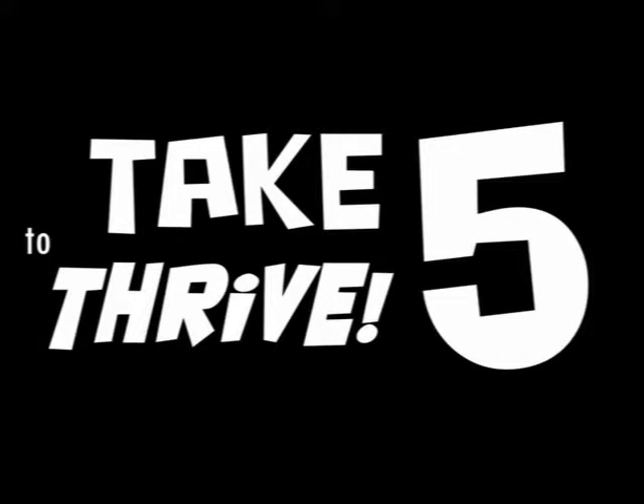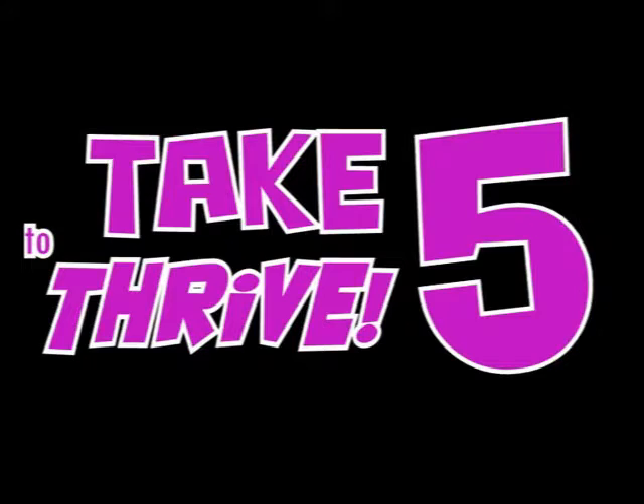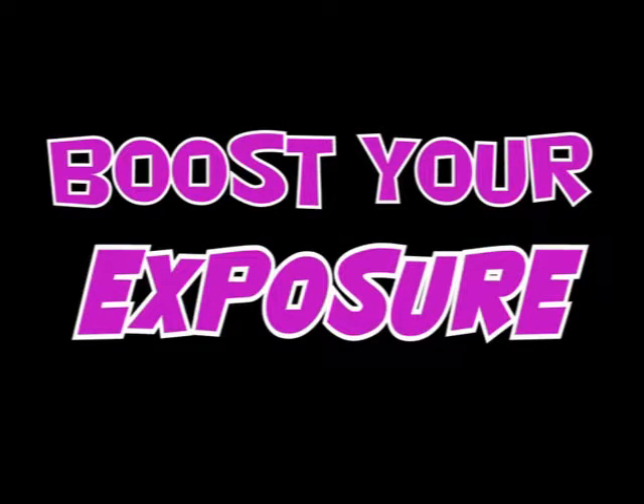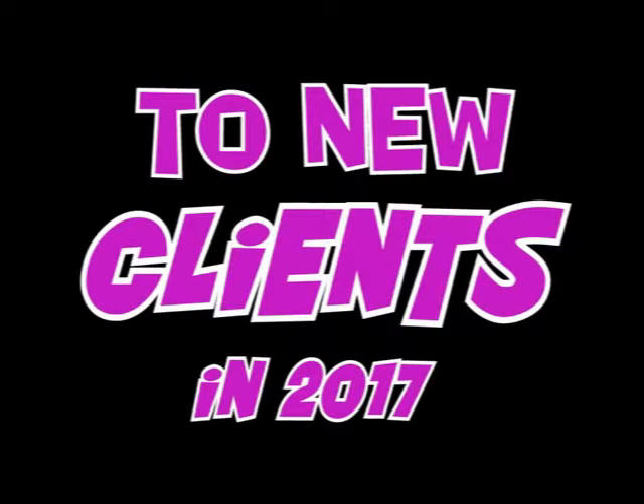Stay tuned to learn how to get more followers and promote your business for free. In this Take 5 to Thrive segment, we'll demo how easy it is to create your own profile at bestdews.com. In just 5 minutes, you can boost your exposure to new clients.